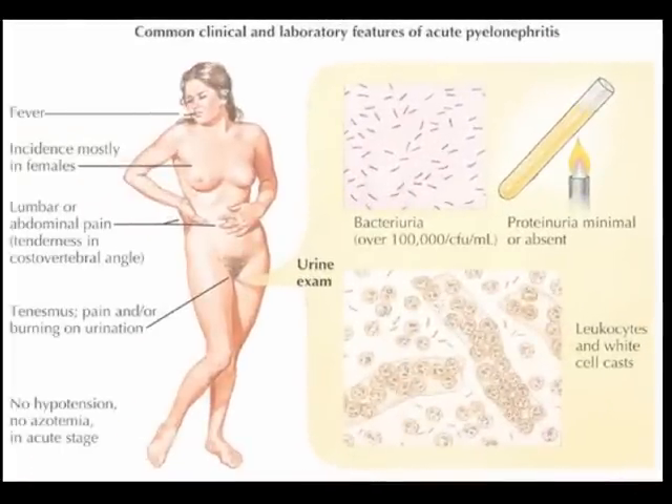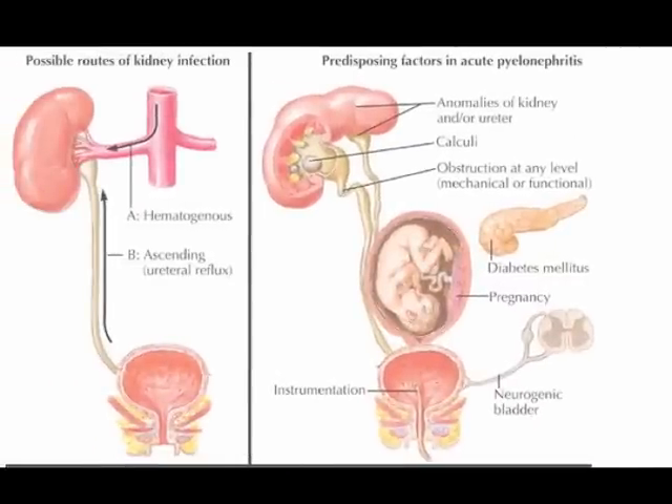A bladder infection or cystitis usually causes a constant urge to urinate and burning when passing the urine. Urine may be cloudy, smelly, or dark. There may be pain in the lower abdomen. A bladder infection occurs when bacteria from the vaginal area enter the bladder opening or urethra. This can occur after sexual intercourse, wearing tight clothing, dehydration, and many other factors. Here you can see both the routes for kidney infection and factors that predispose you to have pyelonephritis.